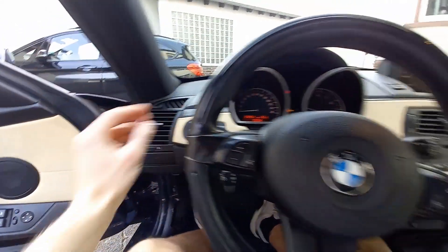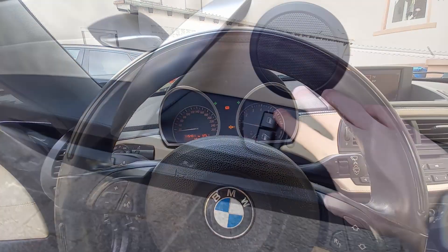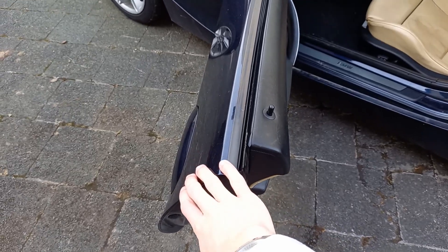Let's go ahead and cut on the headlights and the hazards. Both of the windows are fully automatic. Let's go ahead and check out the exterior of the Z4.